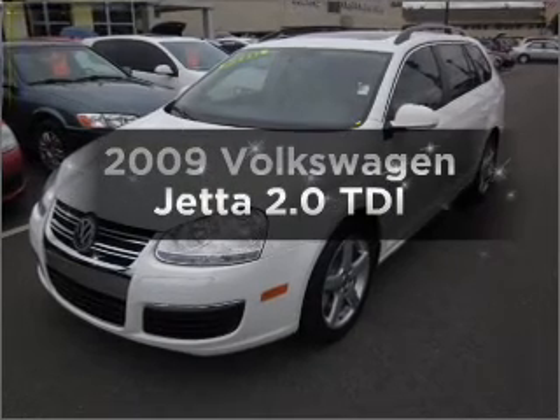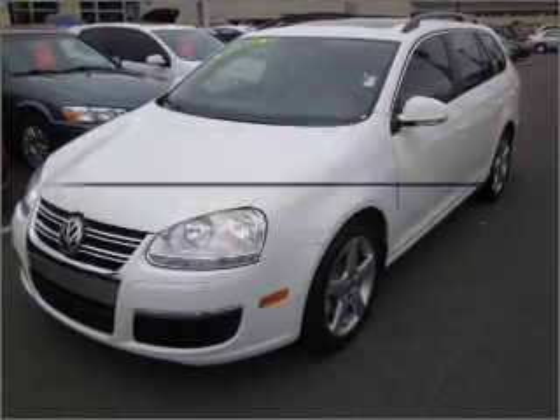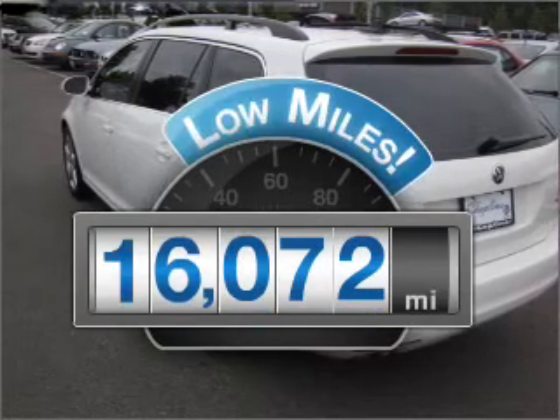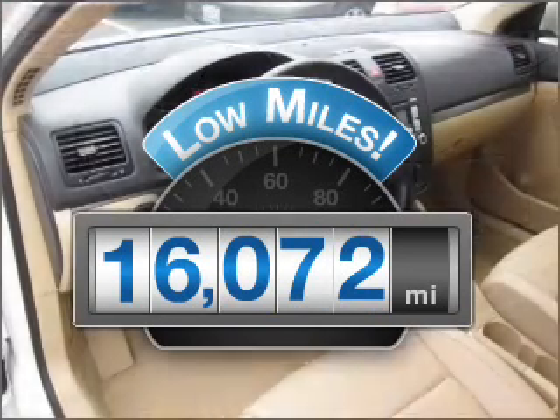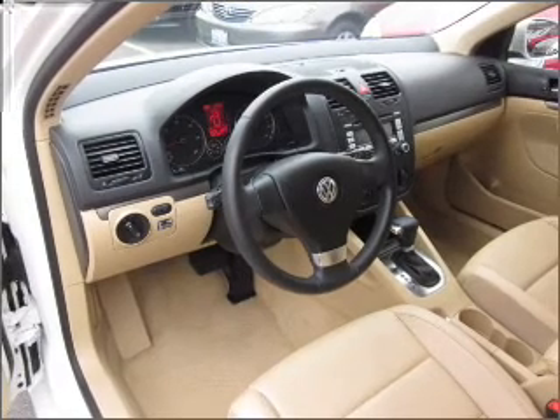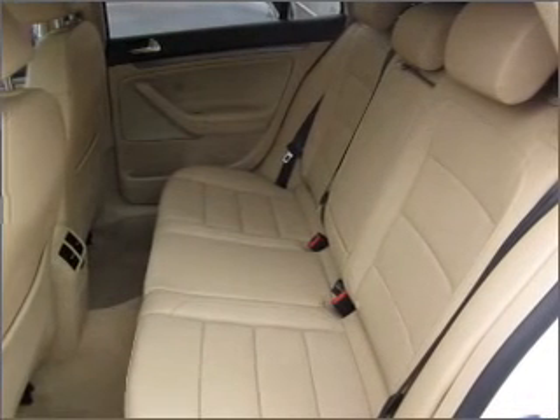Check out this 2009 Volkswagen Jetta. If you're looking for a first-rate auto, this one could be yours today. Get more for your money with this vehicle that features low mileage and dependability. With an efficient four-cylinder engine connected to a smooth shifting automatic transmission.